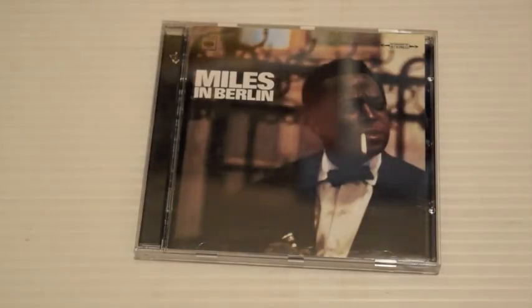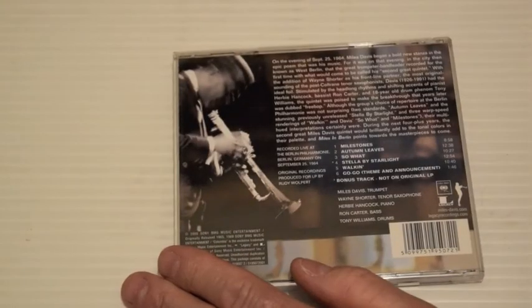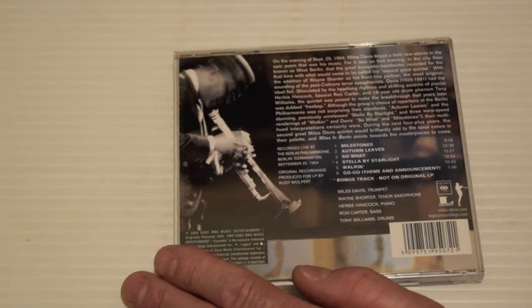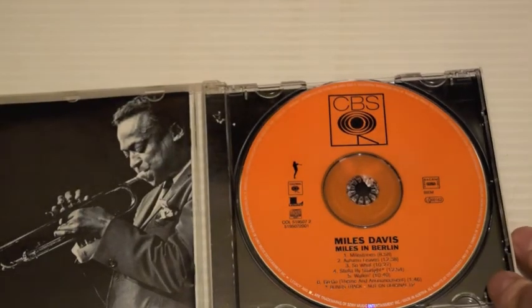Miles in Berlin is another one from that era, only this time it's the same band with Wayne Shorter on tenor saxophone. These guys stayed together for a few years as a collective and recorded some of the greatest albums of the 1960s. This is recorded in Berlin in 1964, released in 65. It's a good album — I like it.